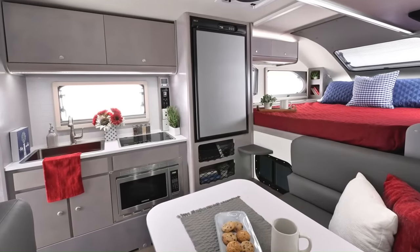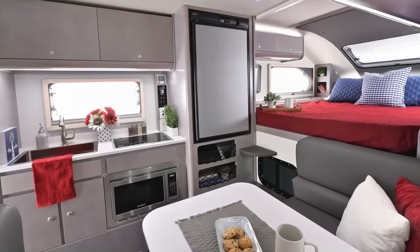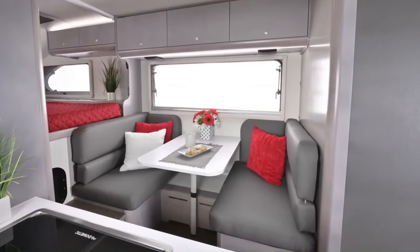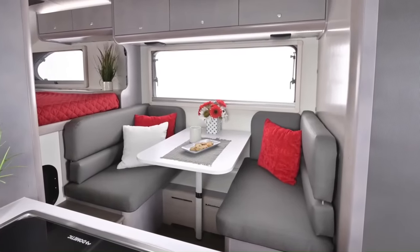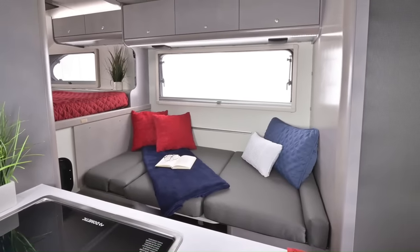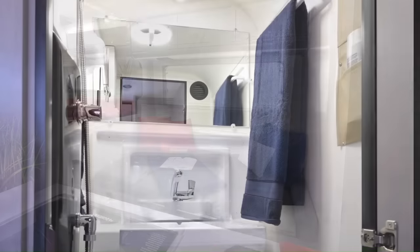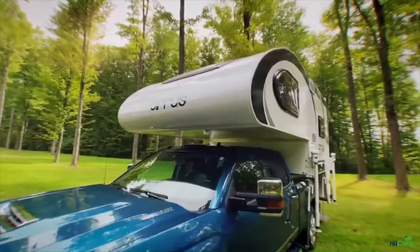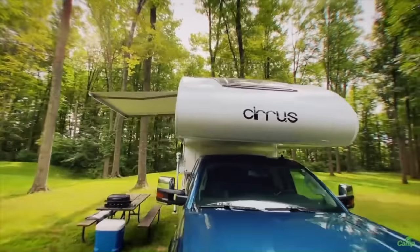The Cirrus 820 is equipped with a two-burner stove, a sink, a refrigerator, a microwave, and a wet bath. It also has a dinette that can be converted into a bed, and a solar power system that can help keep the batteries charged. The 2022 New Camp Cirrus 820 starts at a price of $39,500.